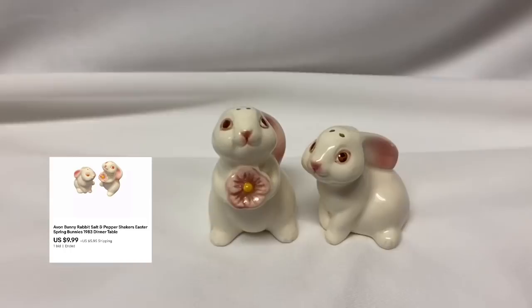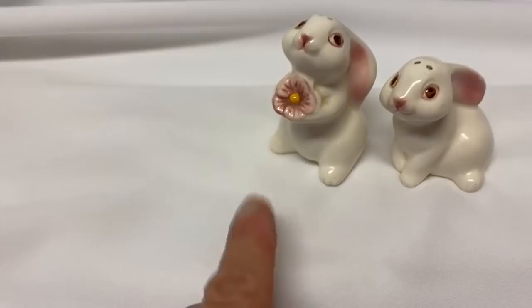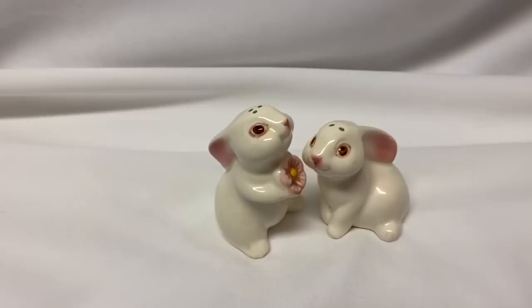Hey, and big shout out to Cindy Jo. Thank you so much for buying these adorable little Avon salt and pepper shakers — little bunnies. She says that she has the matching candle holder where the little bunny is actually holding a little votive. So I am so excited that she's going to be able to add these to her collection. Thank you so much Cindy Jo, I really appreciate it.